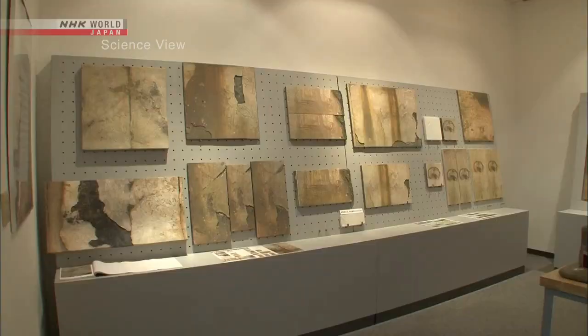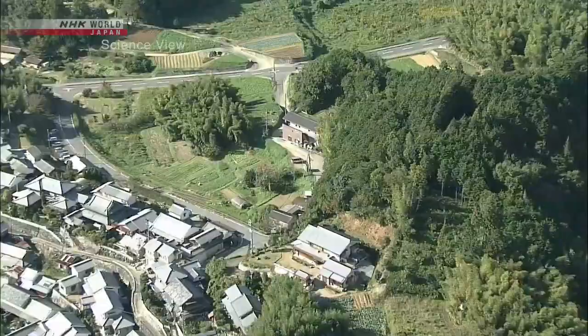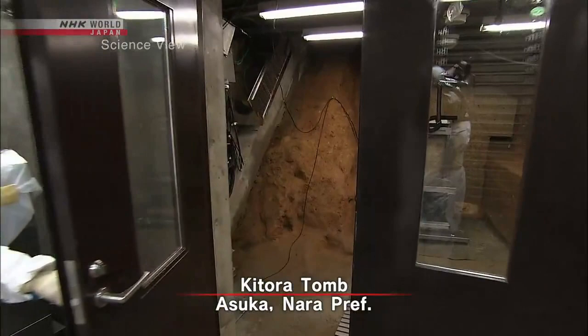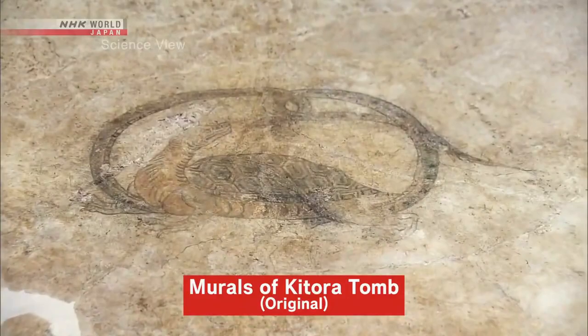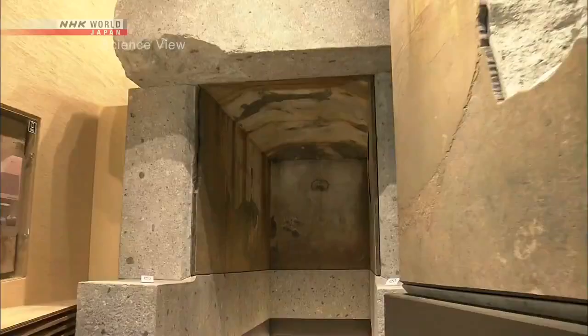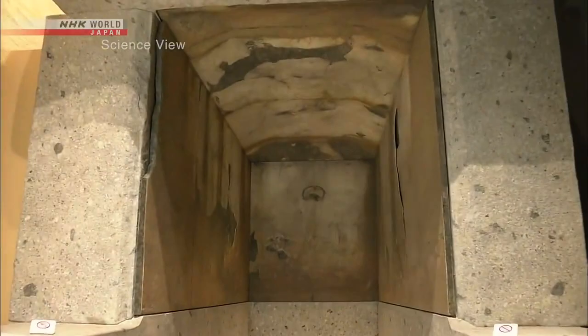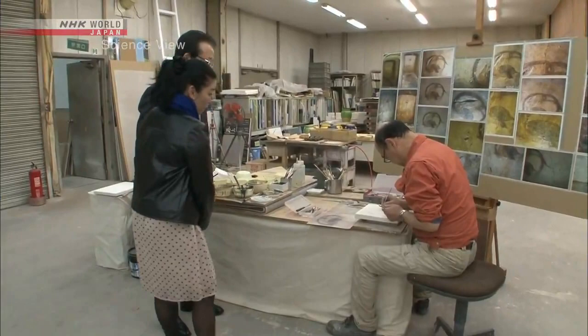The folding screen is not the only replica the company had created. These are replicas of mural paintings from the walls of an ancient Japanese tomb called the Kitora tomb, dating back between the 7th and 8th century. The Kitora tomb was discovered in Asuka village in Nara Prefecture. It is difficult to preserve the original mural paintings, so normally they are not open to the public. Instead, the takumi's ceramic panel reproduction is used for permanent display.